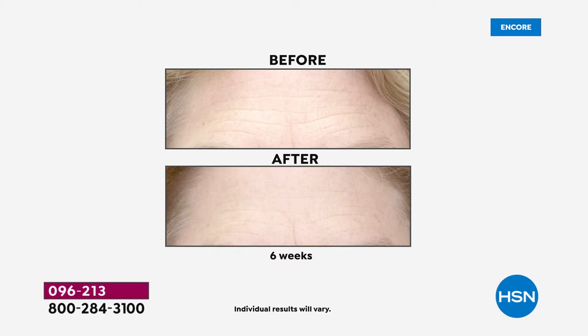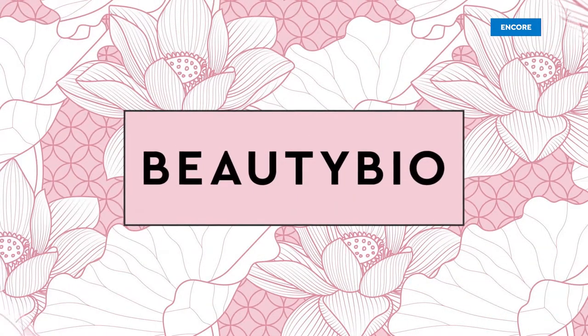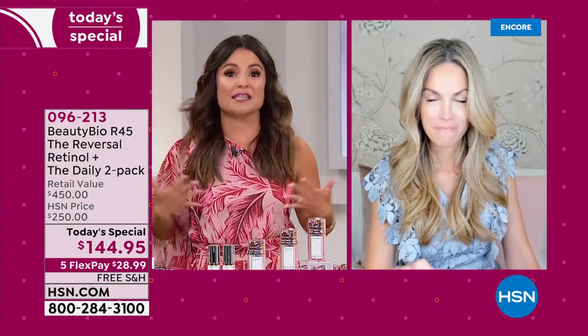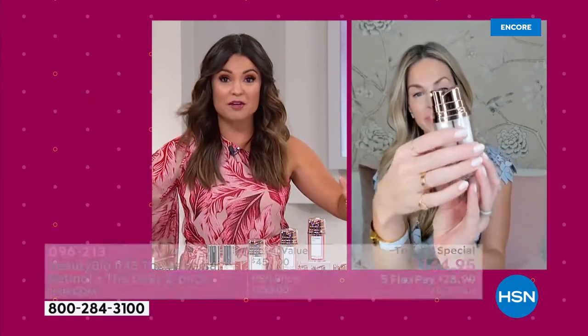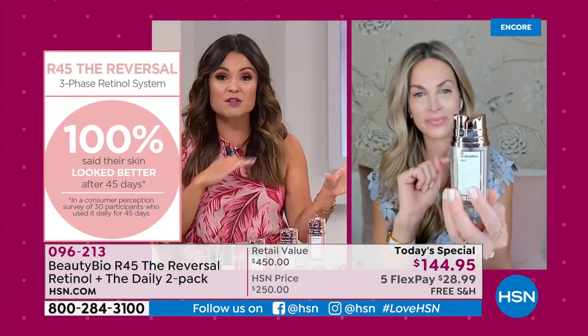This is the one time we are allowed to say this is a wrinkle filler alternative — it's right here on the card. This formula plumps wrinkles, and it's no different from what you're already doing every night. You probably put something on — some cream, some serum. Just switch it out for this for two weeks, two weeks, and two weeks. You're done in 45 days and you can see transformations like those before-and-afters.